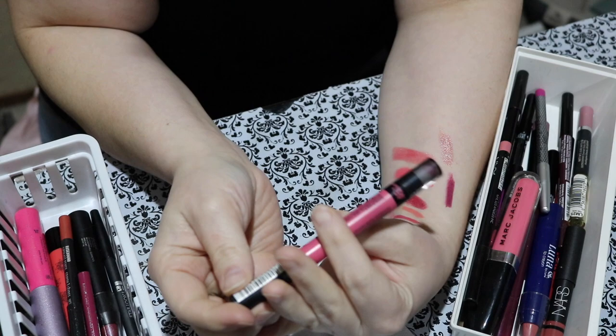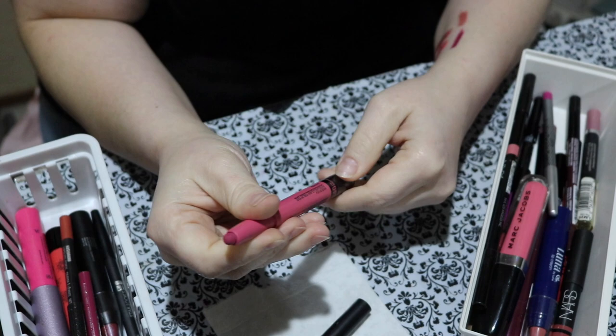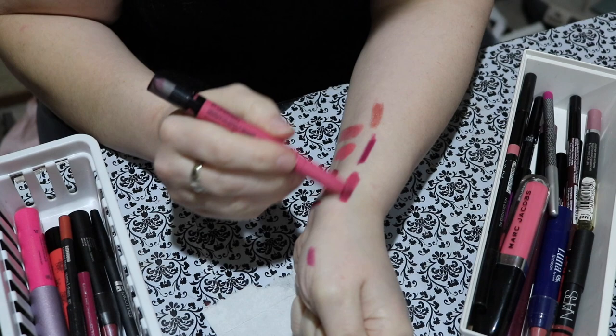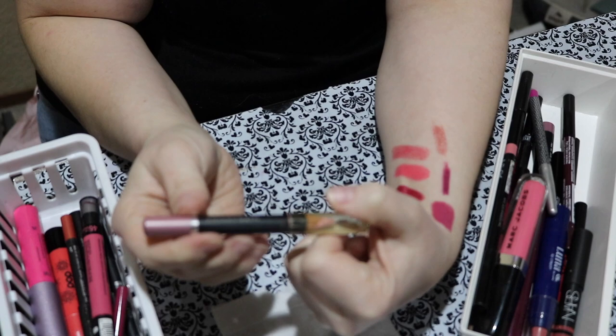This one is a Maybelline lip blur cream matte pencil with a smudger on the end, called I'm Blushing. Look at that — it's so pretty and so smooth. I need to remember to use these. I love matte colors like this. That's the color I always grab for, except I haven't grabbed for it in so long. I think I might be decluttering this one.